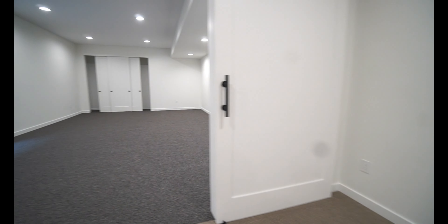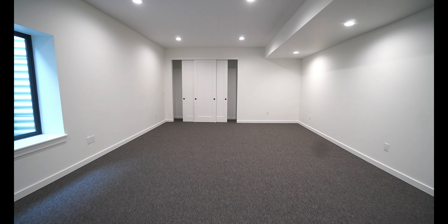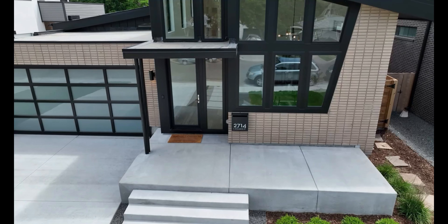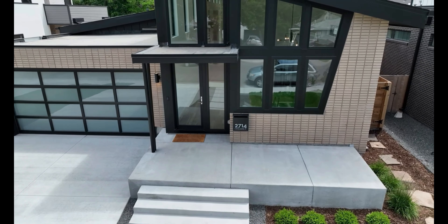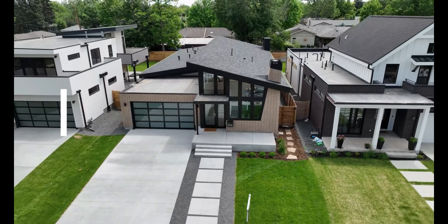That's it for this week's property tour. If you did enjoy it, don't forget to like and subscribe. And if you are searching for your next dream home here in Colorado, my information will be on the screen at the end of this video, as well as the description below. I would love to help you find your next dream home and make those dreams come true.